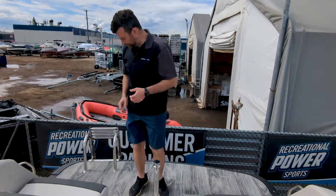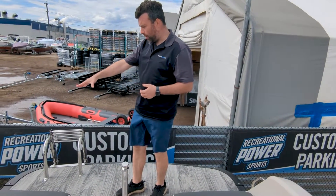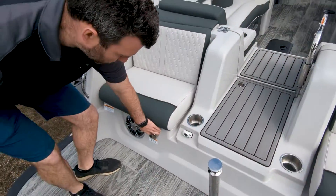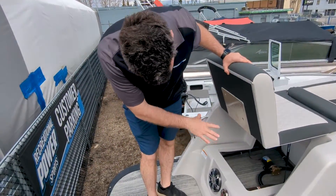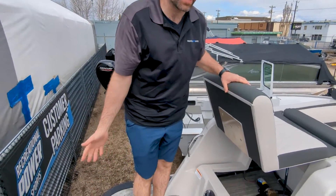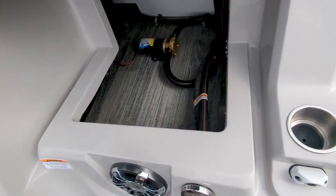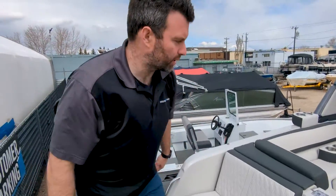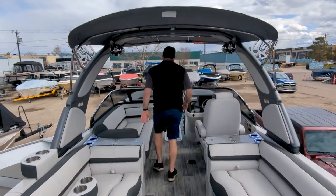We have a rear boarding ladder, pop-up cleats, the blackout package, and a remote fuel fill — a nice little feature. You can also see the ballast pump under there, so it does have ballast that will fill, as well as the tabs.